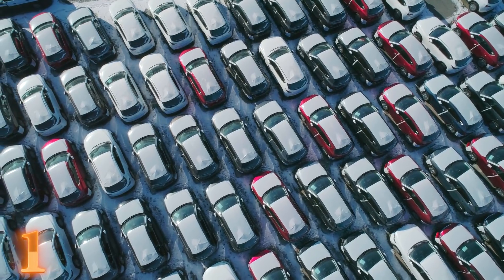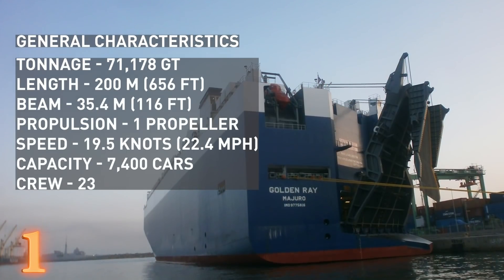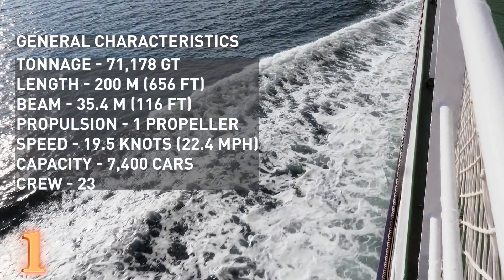The ship was massive. At a length of 656 feet, it had a capacity of 7,400 cars and could slice the waves at 19.5 knots, or 22.4 miles an hour.